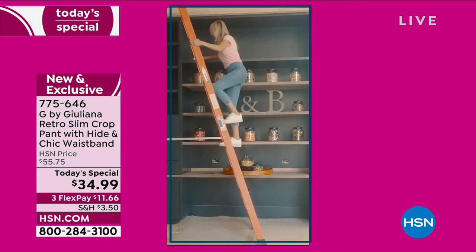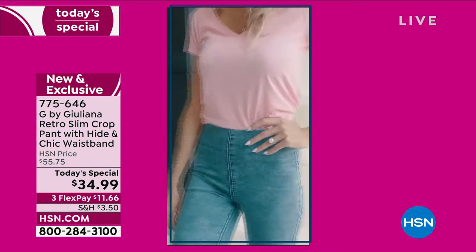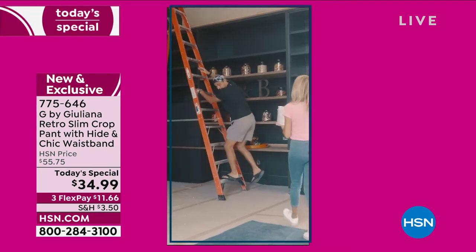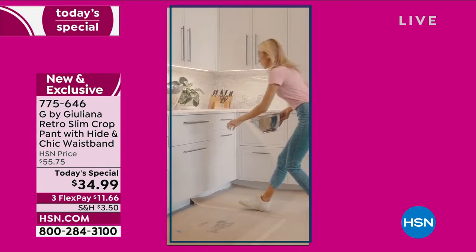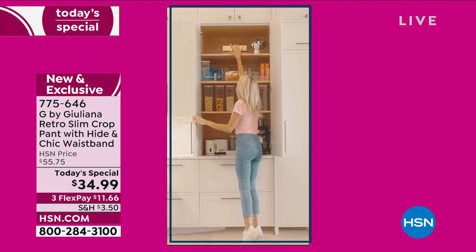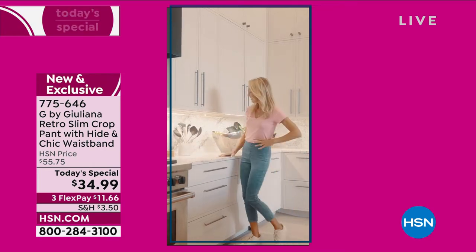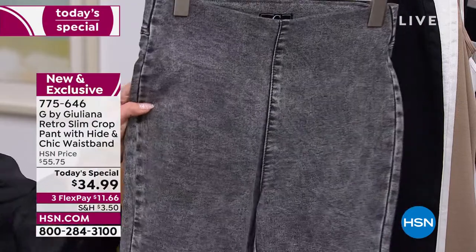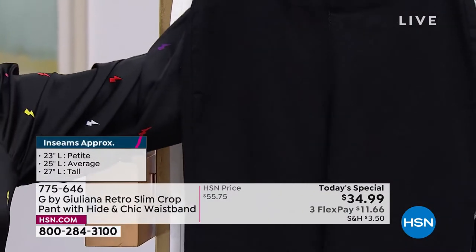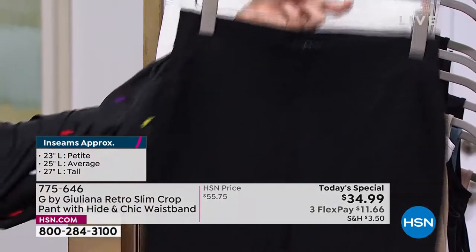These will be only while sizes last. We're watching Julianna, who just had a recent move, and she did everything in her today's special crop jean — climbing ladders, moving boxes, painting. You can see how easy they are to move in, no gapping, they look fantastic. We have great color choices in sizes: average is approximately 25 inches in length, petite for 5'4" and shorter at 23 inches, and tall at 27 inches. We have gray acid wash, black, and white — but fewer than 500 left in white.